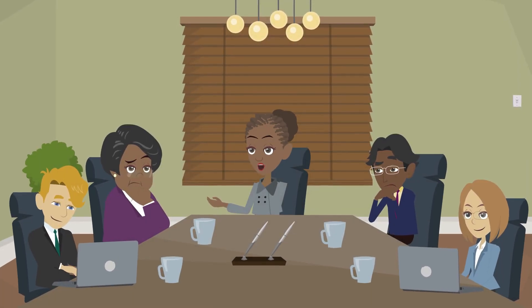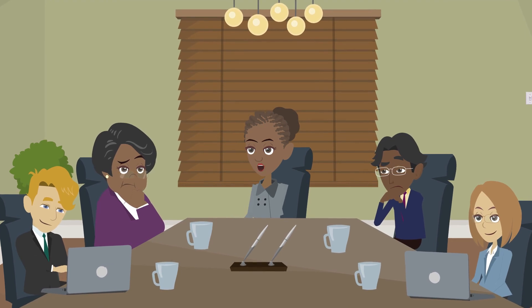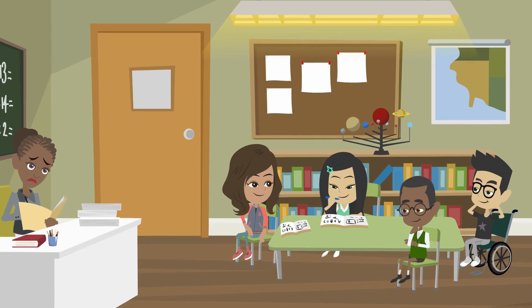In today's special education environment, district administrators have a hard time providing a system to train and support all their teachers, who are just as diverse as the students they teach.